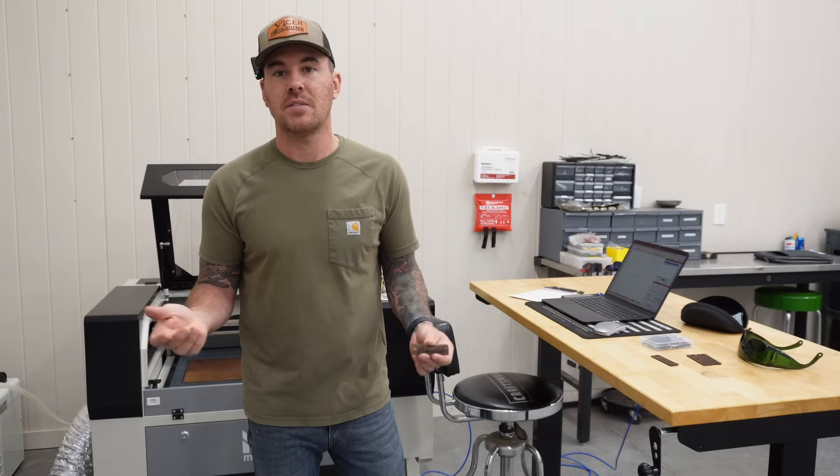Now this one keychain took about 25 seconds to cut out, so I'm assuming 25 seconds times 50 of them.